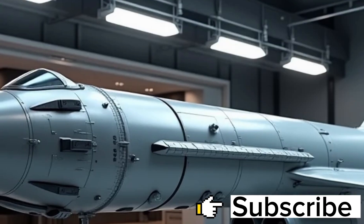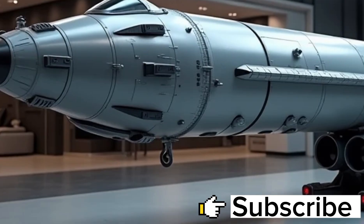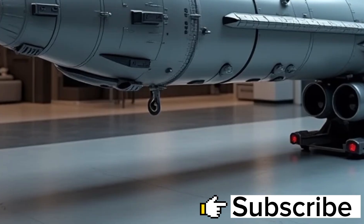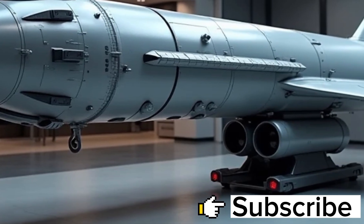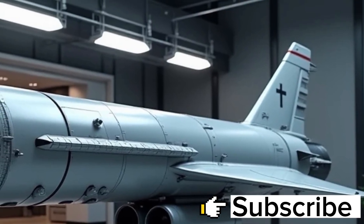What sets the SM-6 apart from other missiles in its class is its sheer versatility. Unlike traditional systems designed to focus solely on air defense or surface threats, the SM-6 combines anti-air, anti-surface, and even terminal ballistic missile defense capabilities into one missile.